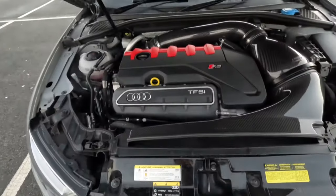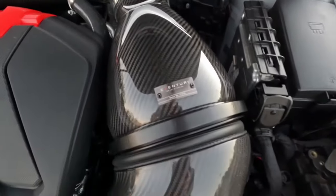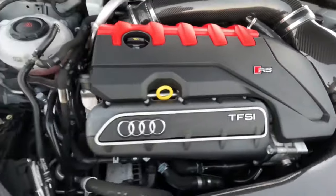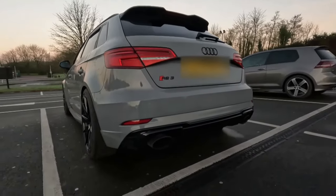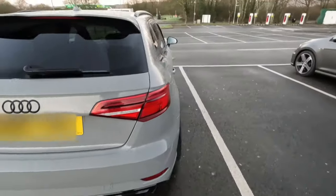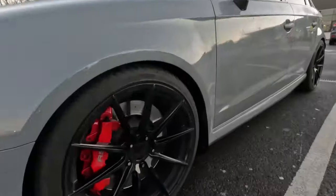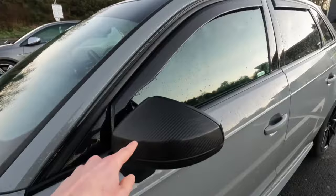This was an MRC Stage 2 ECU tune developing around 538 PS and 729 Newton metres. The car also has a TCU tune to help cope with the extra power. It has an Eventuri Stage 3 intake with Eventuri turbo inlet, a forged intercooler, a Miltec sports cat, NGK race plugs, upgraded coil pack, dog bone mount, H&R rear sway bar with Whiteline drop links, and Eibach Pro Kit springs.